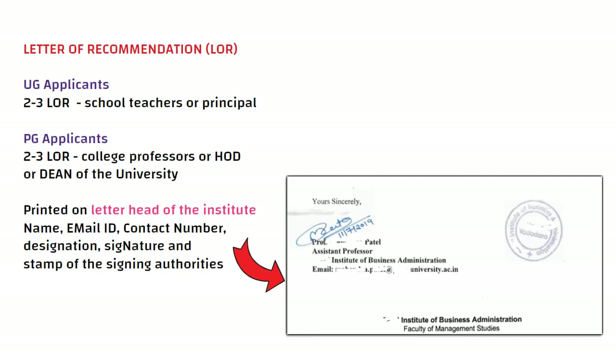Letter of recommendation format for postgraduate students: two to three letters of recommendation from your college professors, head of the department, or the dean of the university. Make sure the letter of recommendation is printed on the letterhead of the institution and includes the name, email ID, contact number, designation, signature, and stamp of the signing authority.